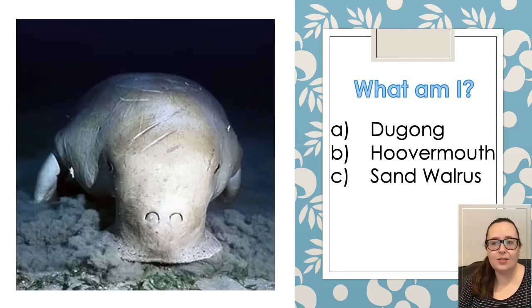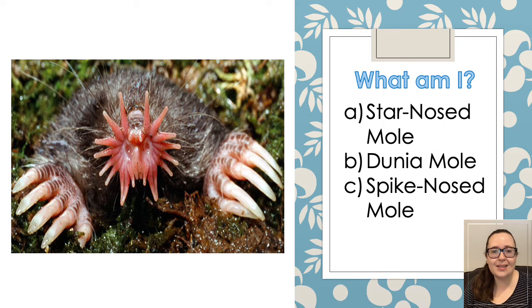And the next one, is it a dugong, a hoovermouth, or a sand walrus? Which one do you think it is? And the next unusual creature — is it a star-nosed mole, a dunia mole, or a spiked-nosed mole?